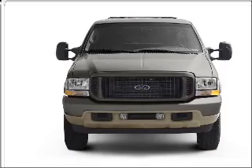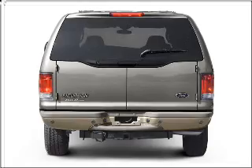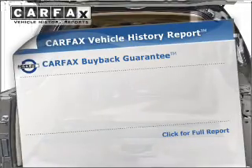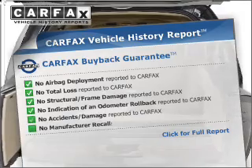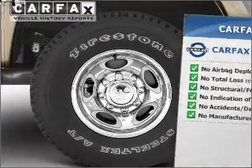Premium wheels lend a distinctive appearance. Anti-lock brakes help you bring your vehicle to a safe stop. Heated seats comfort you on cold winter days. Rest easy knowing this vehicle comes with a Carfax Vehicle History Report from Carfax, the most trusted provider of vehicle information.